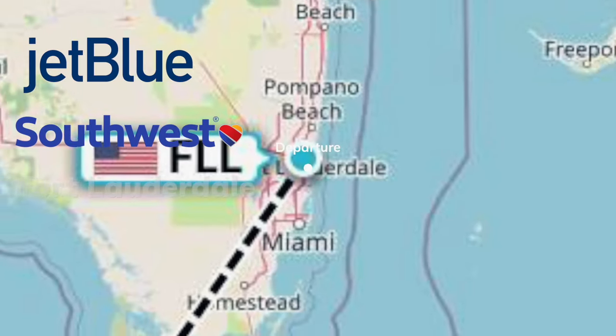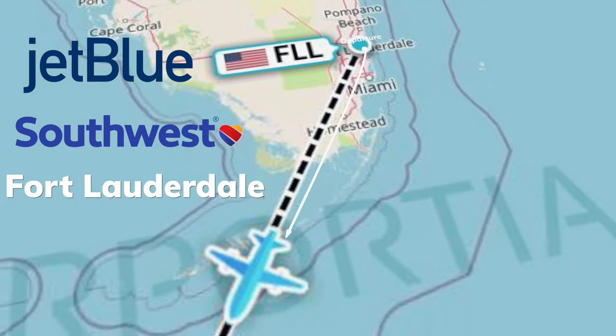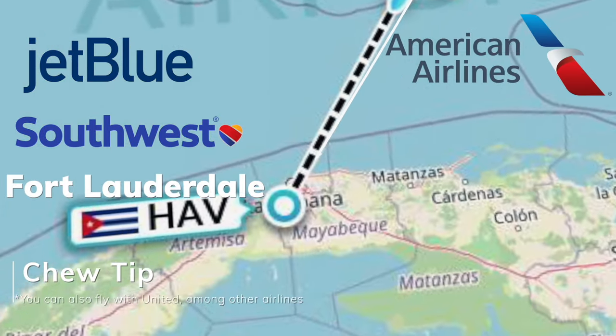I'll give you guys some tips for things you can do to make your trip more affordable on your way to Cuba. The main areas where people fly from the U.S. to Cuba are going to be from Florida — specifically Fort Lauderdale or Miami. JetBlue and Southwest primarily fly out of Fort Lauderdale, and American Airlines flies out of Miami.